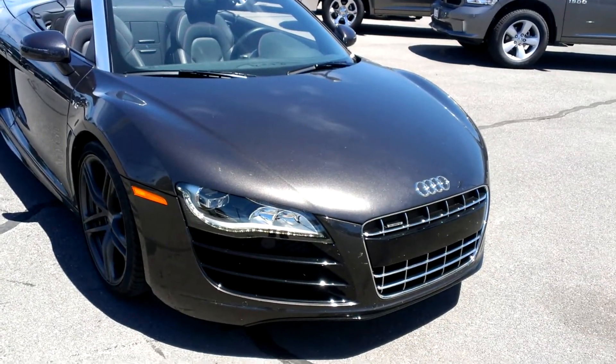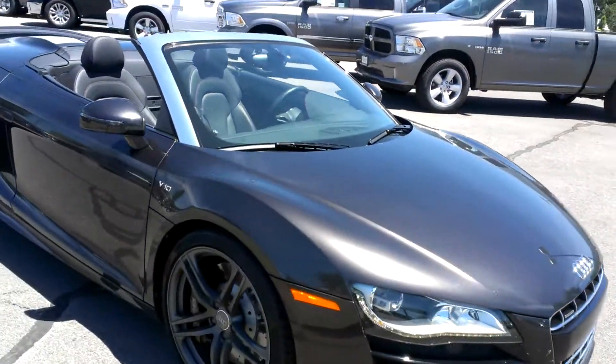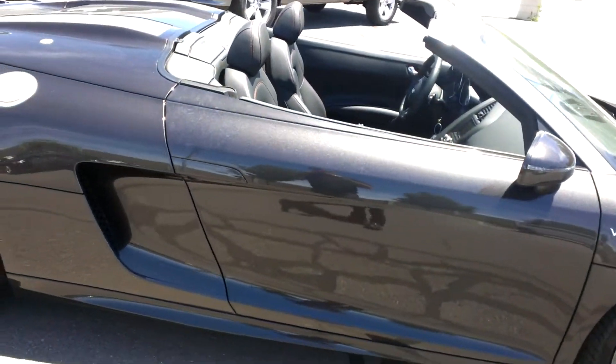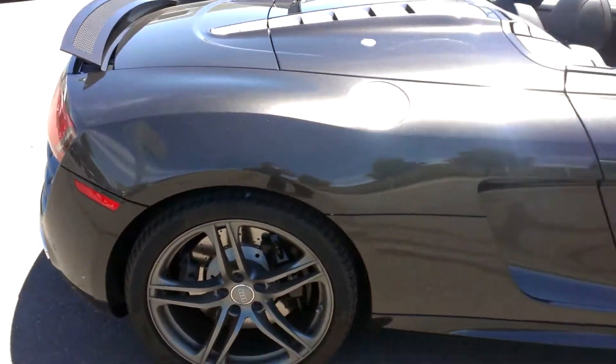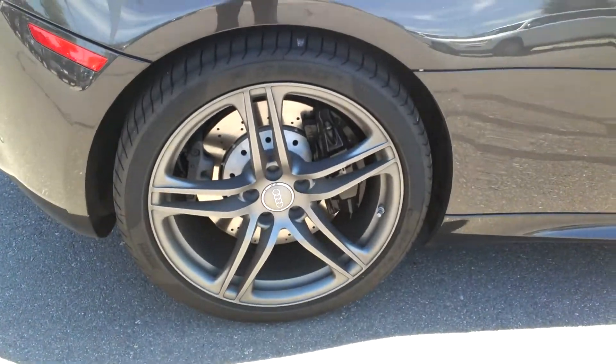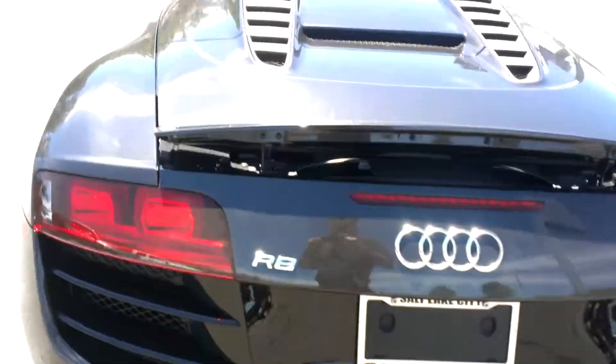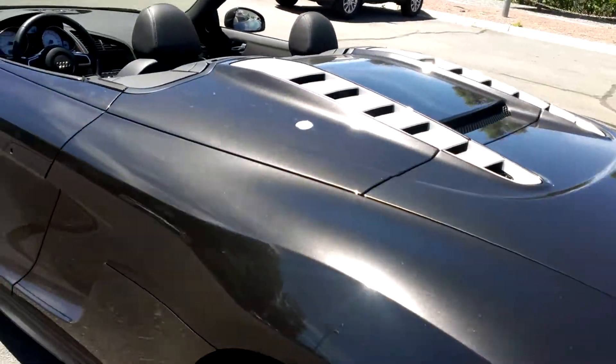Here is our 2012 Audi R8. This has the 5.2 liter V10 with 525 horsepower. This has the 19 inch titanium wheels, which was an option. This car is sweet, it's called Lava Gray.